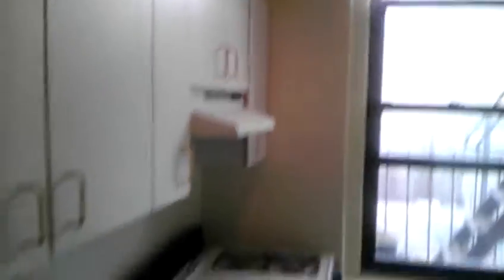I'll definitely find out for you. Here is the kitchen — it's a pretty big kitchen. Got lots of counter space, not bad at all. Stove next to the window, which is always, always great.